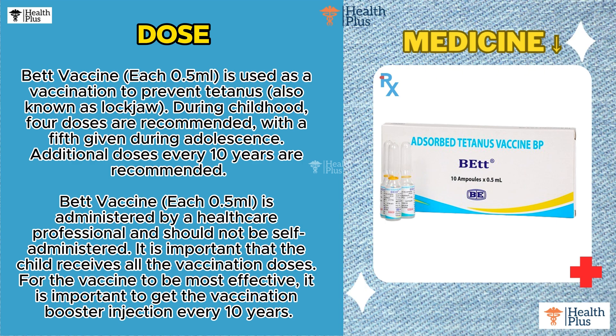During childhood, 4 doses are recommended, with a 5th given during adolescence. Additional doses every 10 years are recommended.